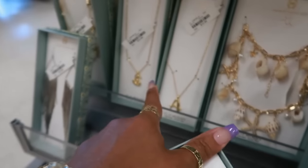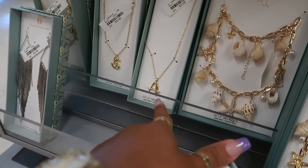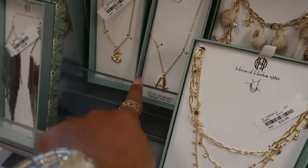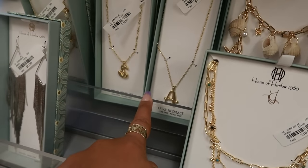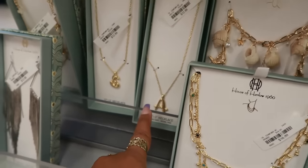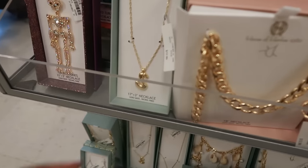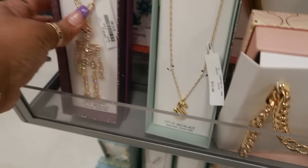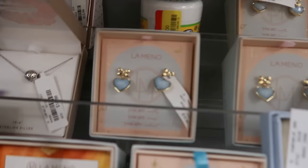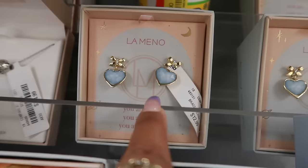Oh look, you have some bubble letters — $13. The skeleton is $13, and there are those pretty little blue hearts with the bow I showed you guys before, also $13. I like this Steve Madden belt for $10 — I like the buckle. This one is also Steve Madden.